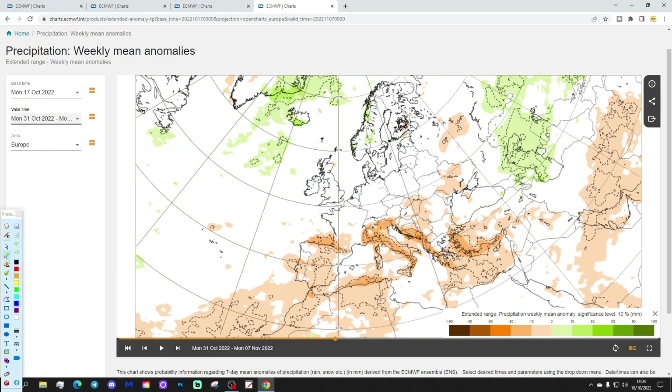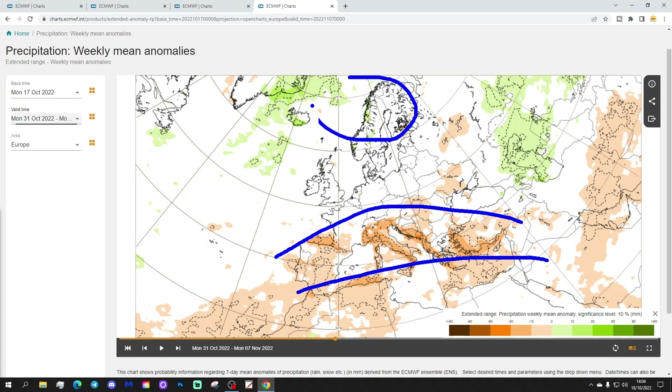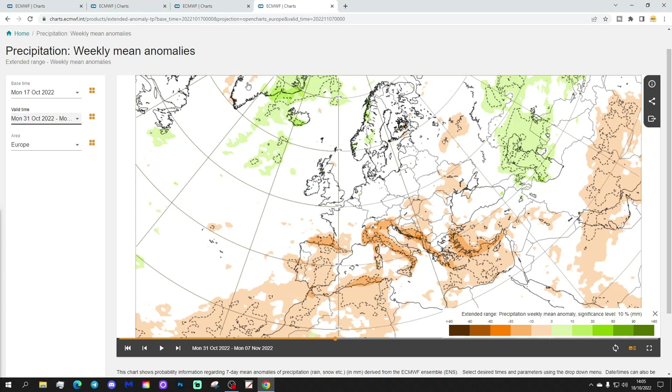The precipitation anomaly shows much of southern Europe drier than normal, with a little bit wetter to normal in the far north. As high pressure moves up from the south, these areas are probably turning drier too.